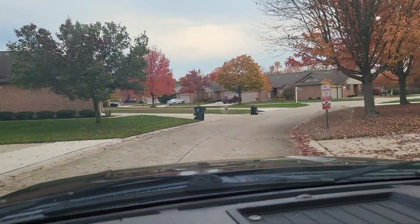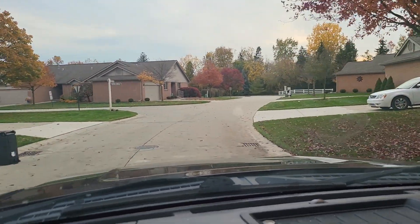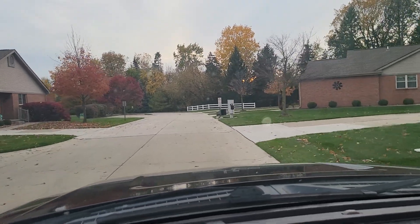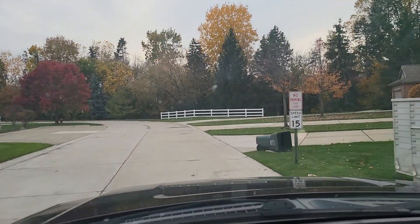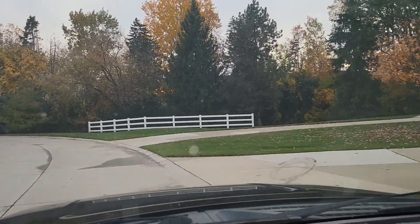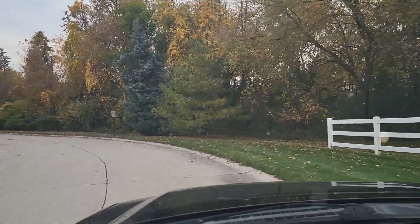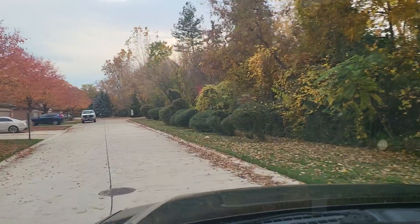I'm going to drive through the whole community so you can get a feel for it. I've seen multiple homeowners walking their pets, and it is adjacent to Fellows Creek Golf Course, which is a really nice amenity. It's located on the south side of Palmer, east of Lots Road in Southeast Canton.